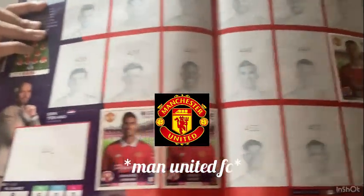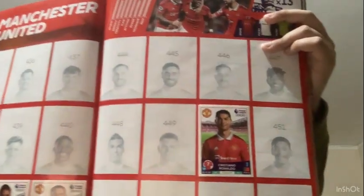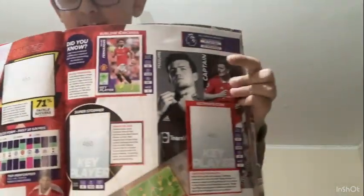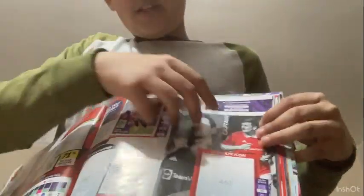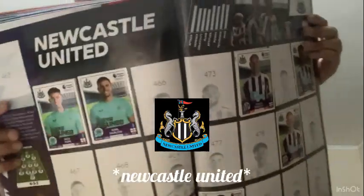For Manchester United I have Raphaël Varane, Diogo Dalot, and the great Cristiano Ronaldo. On the stats page I have one sticker - the current captain Bruno Fernandes as key player. He's improving well at Manchester United and doing well.